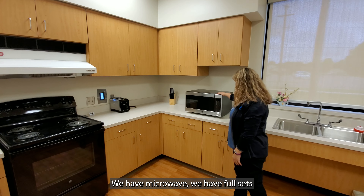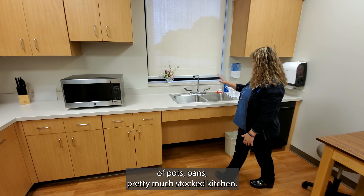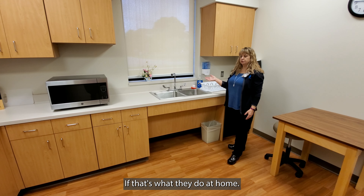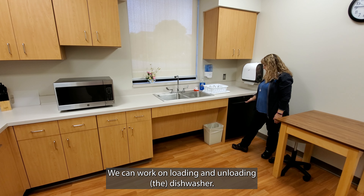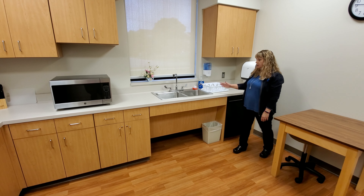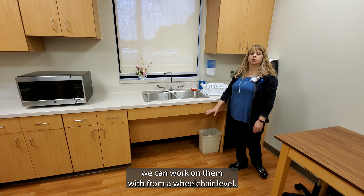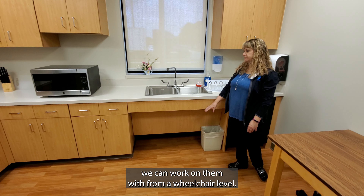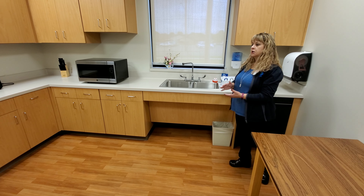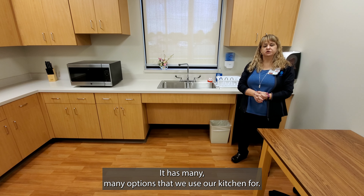We have a microwave, we have full sets of pots and pans — pretty much a fully stocked kitchen. We can work on washing dishes by hand if that's what they do at home, or on loading and unloading a dishwasher. Our sink is ADA certified, so if they're in a wheelchair we can work at wheelchair level, or we can work with them from standing. It has many, many options that we use our kitchen for.